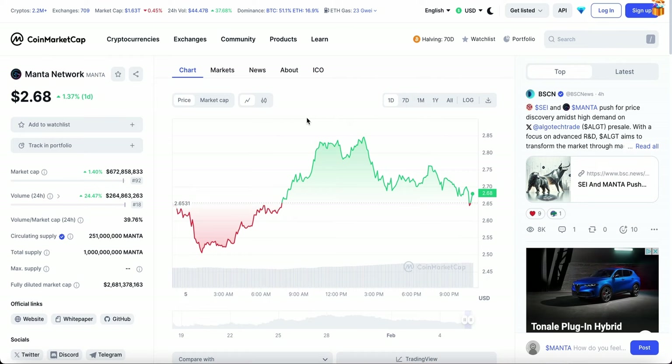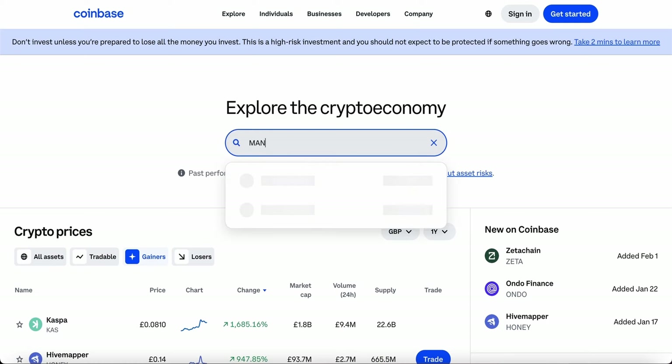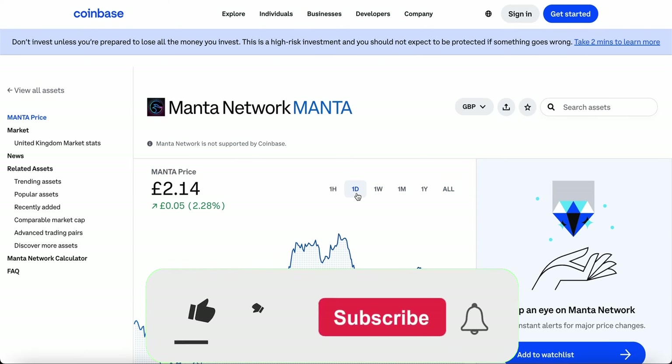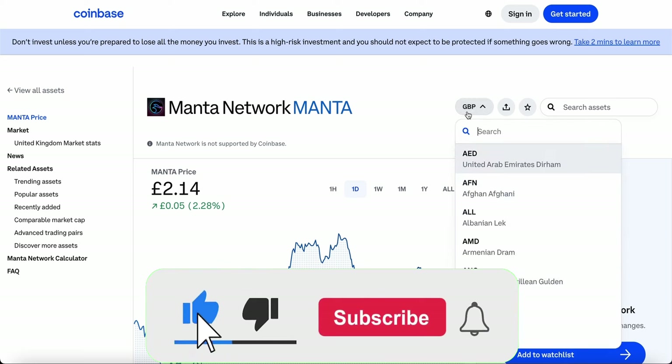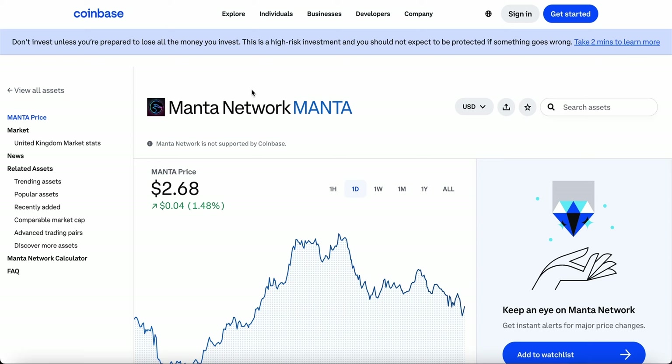We'll be looking at both the buyers' and sellers' point of view — is now the right time to buy, is it time to sell, or is it simply time to hold? We'll also be looking at its overall prediction to see if this is a profitable crypto to get into in 2024.